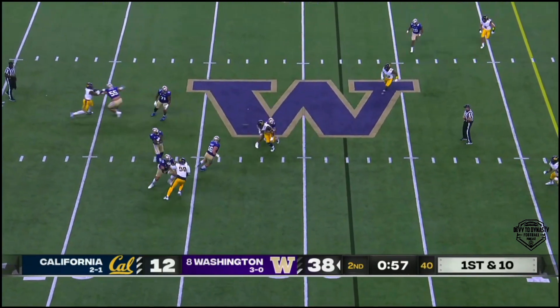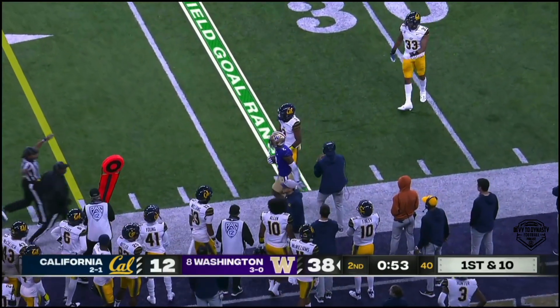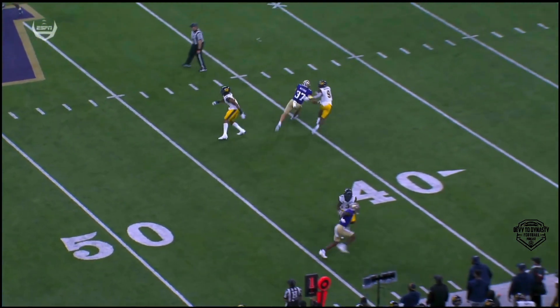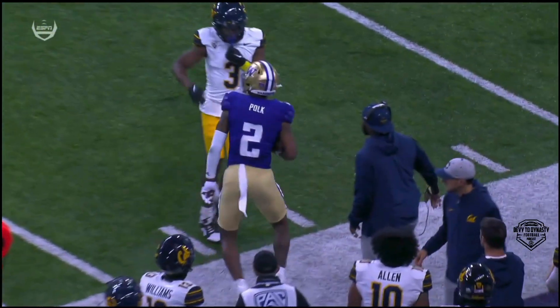First and ten. In the pocket, and that one's to Polk again. He's going to curl and go out of bounds. Over the top — so what's he do? He hits the brakes. Penix Jr. hits him on the back shoulder. Just a tremendous connection between these two.